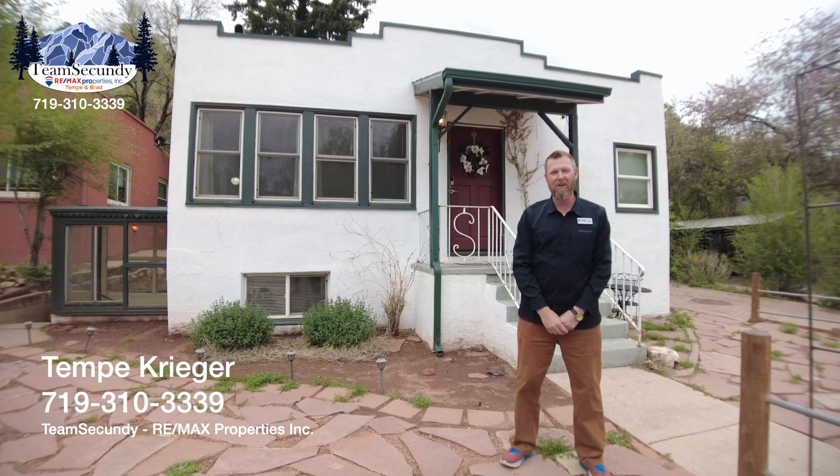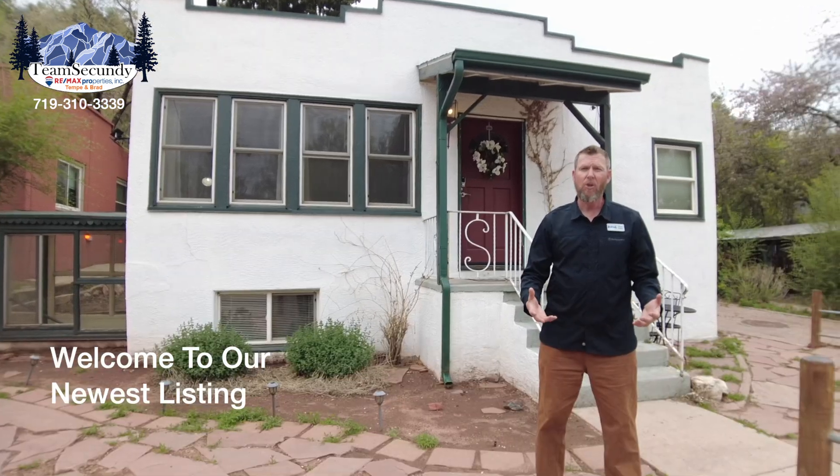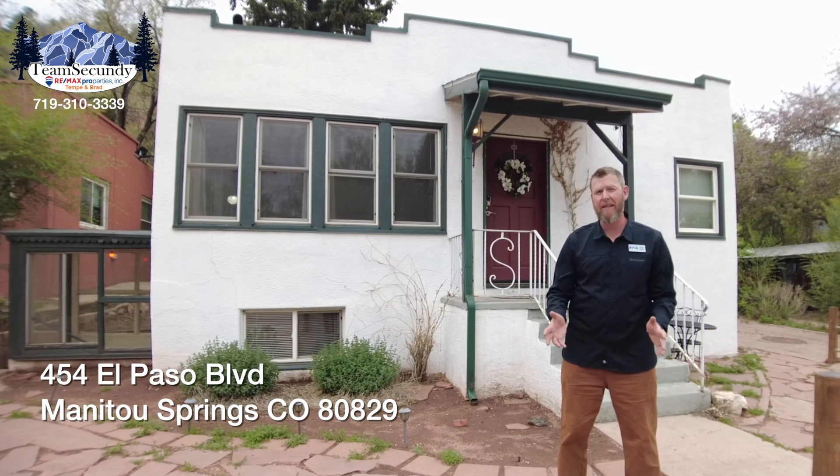Hi, Tempe Krieger, Team Secundy Remax Properties. Welcome to our newest listing right here at 454 El Paso, located in beautiful Manitou Springs, Colorado.